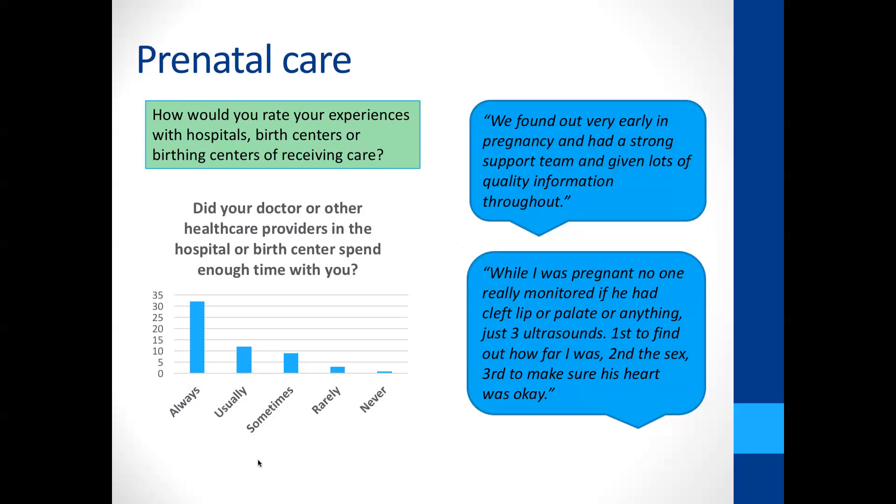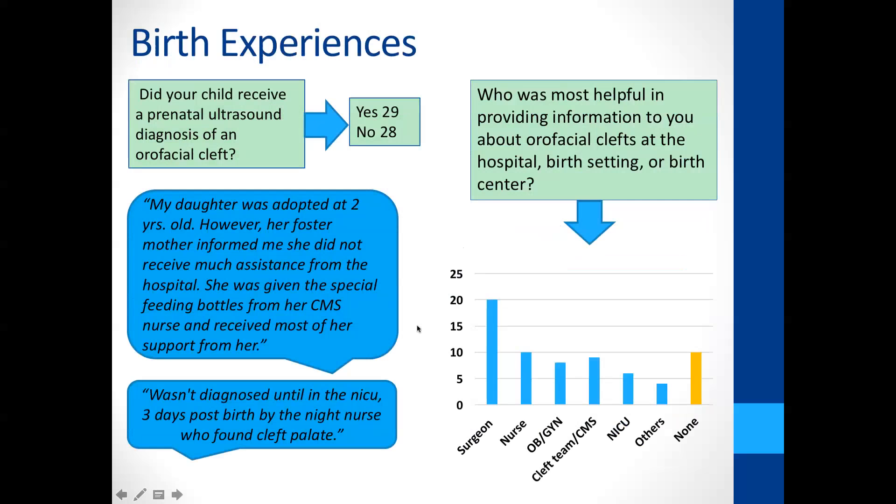Walking through the journey, the beginning is with prenatal care — that's one entry point to services. Family-centeredness and sensitivity of care is helpful in encouraging screening, diagnosis, and follow-up. Most of the respondents so far had a prenatal provider and most had a fairly positive experience.